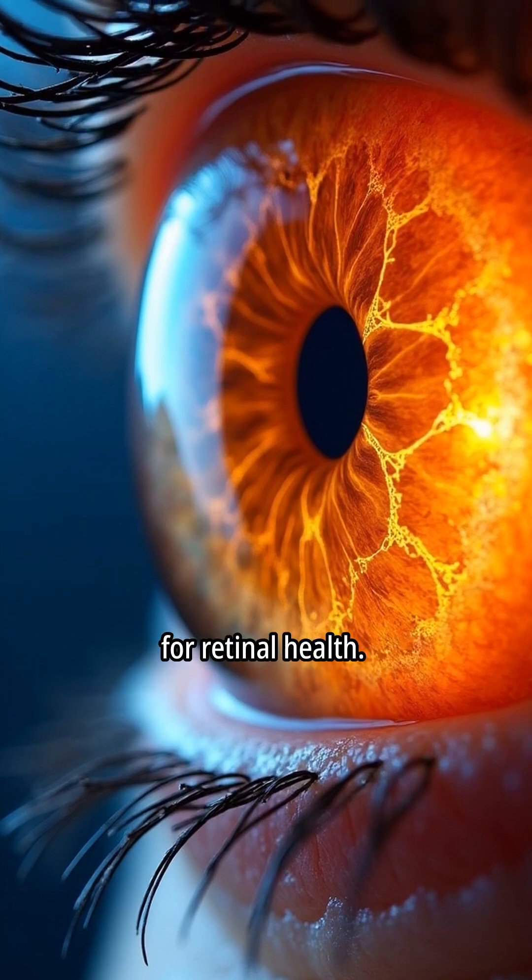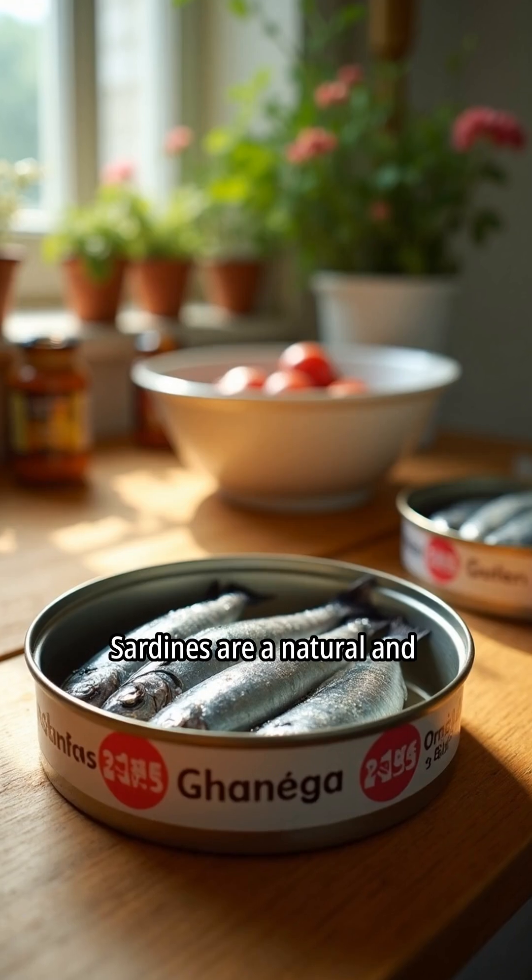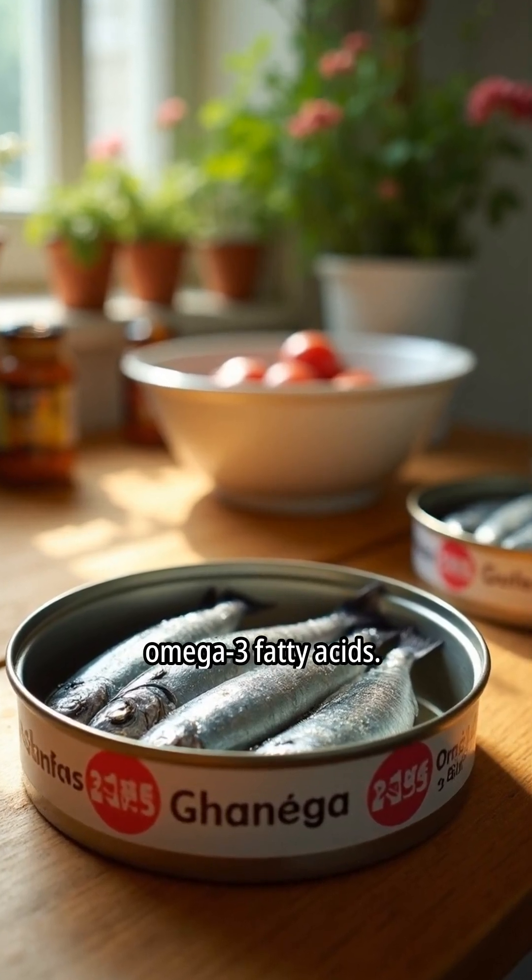Omega-3 fatty acids, particularly EPA and DHA, are essential for retinal health. Sardines are a natural and rich source of beneficial omega-3 fatty acids.